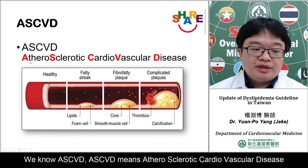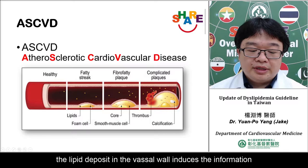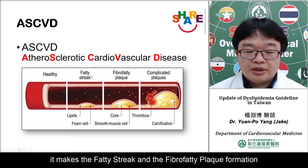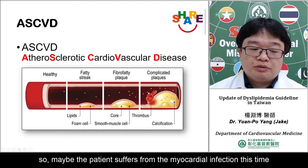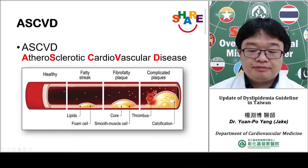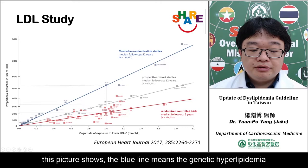We know ASCVD — atherosclerotic cardiovascular disease — is caused by hyperlipidemia. The lipid deposits in the vessel wall induce inflammation, leading to fatty streak and fibro-fatty plaque formation. If the plaque ruptures, it causes decreased blood flow, and the patient may suffer a myocardial infarction. So LDL plays a very important role in atherosclerosis.